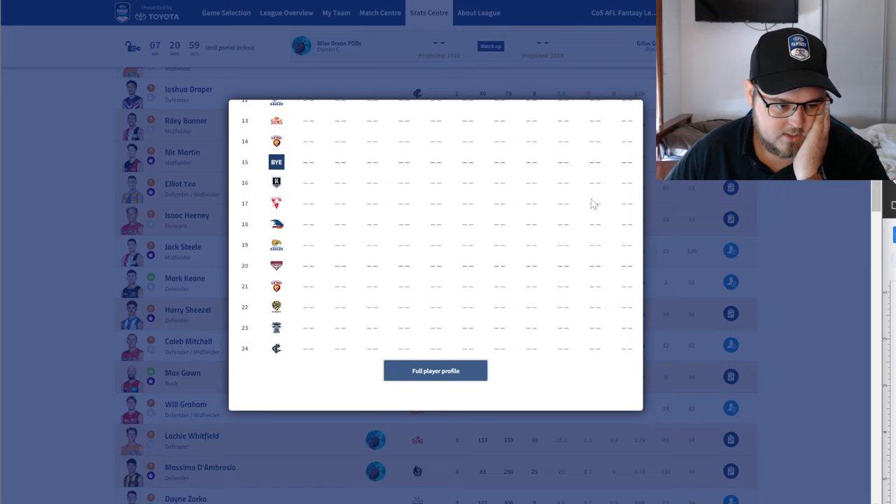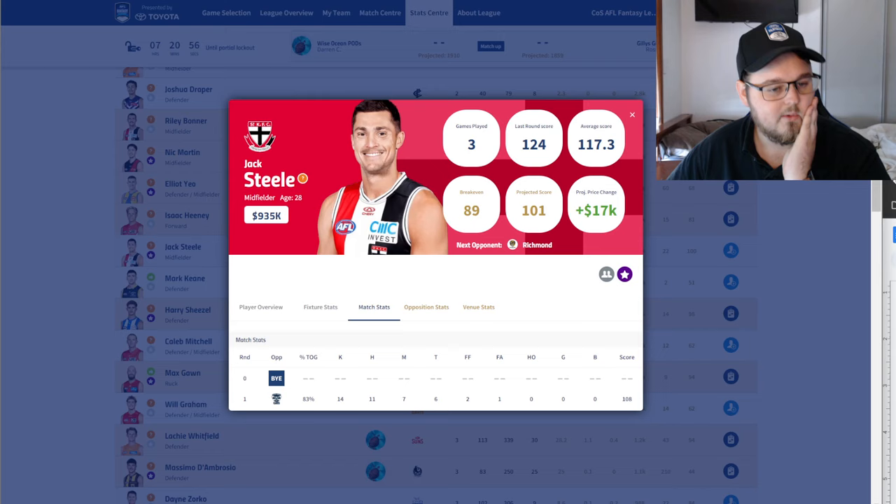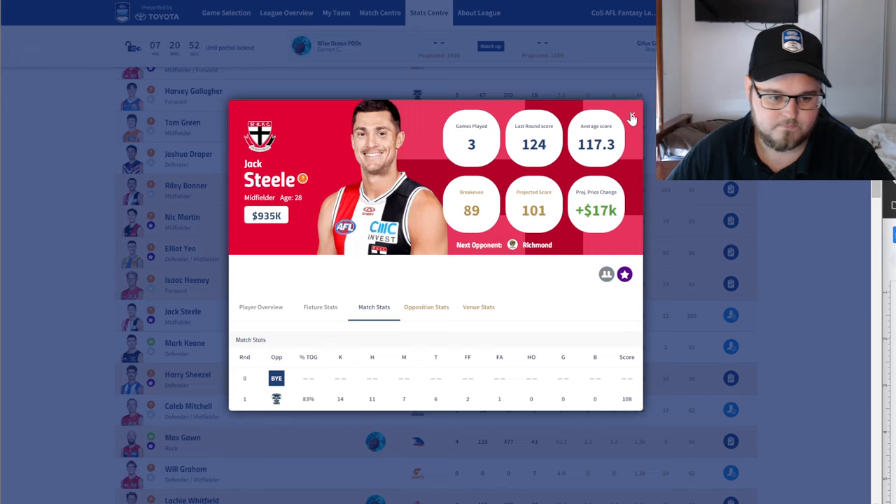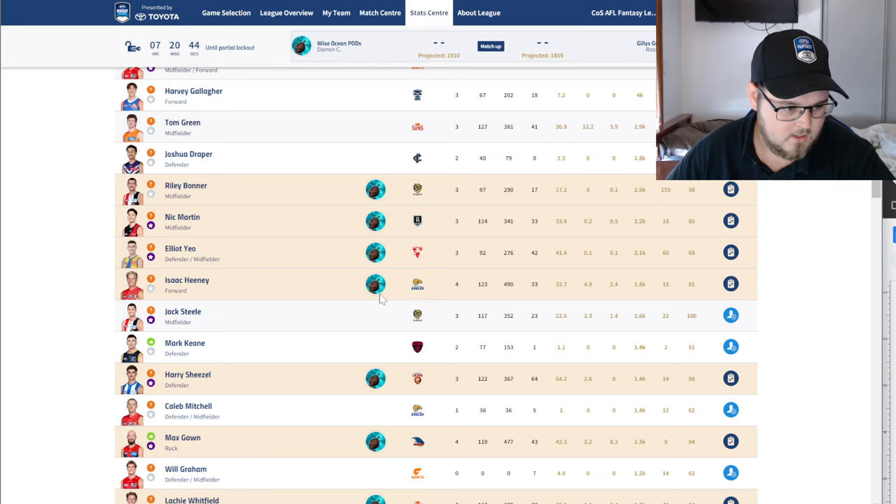Jack Steele — love it. I would be doing it if I could; I missed him and it hurts every day to watch him. But yeah, if you can get him, do it. He's got good matchups, looks fit and healthy, and is going at a good tick.